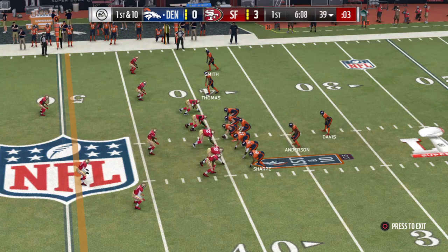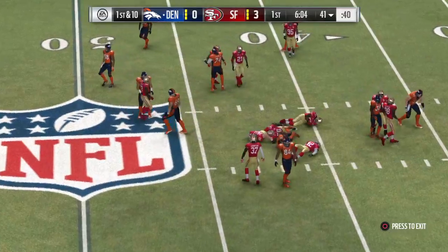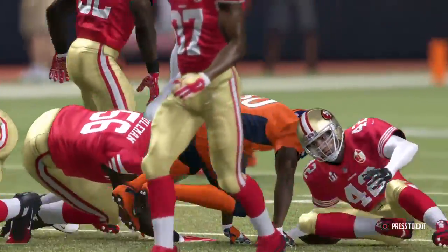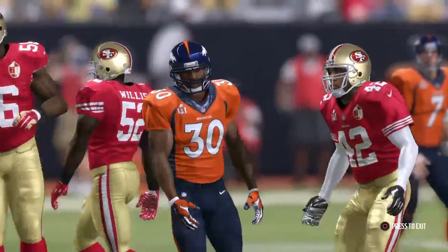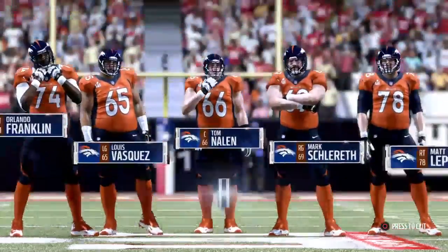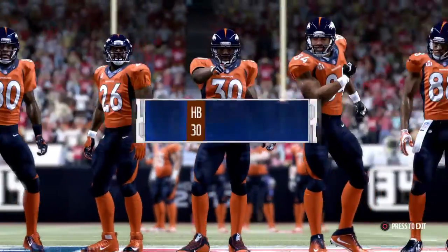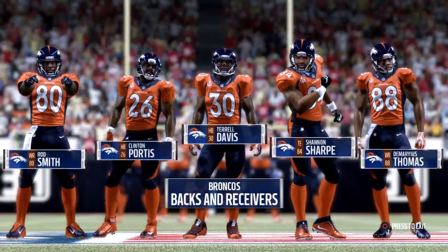Time running out here on the play clock. And they'll go on the ground. Not much room to operate as he'll get this up only to about the 41. Give him a couple on the carry there. Second and eight. The offense on your screen now, and our first look at C.J. Anderson. And what a look it's going to be — making a name for himself rapidly running the football.